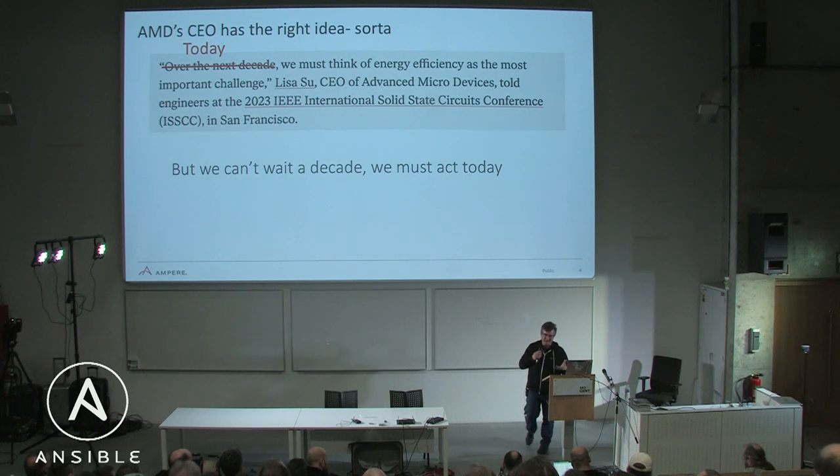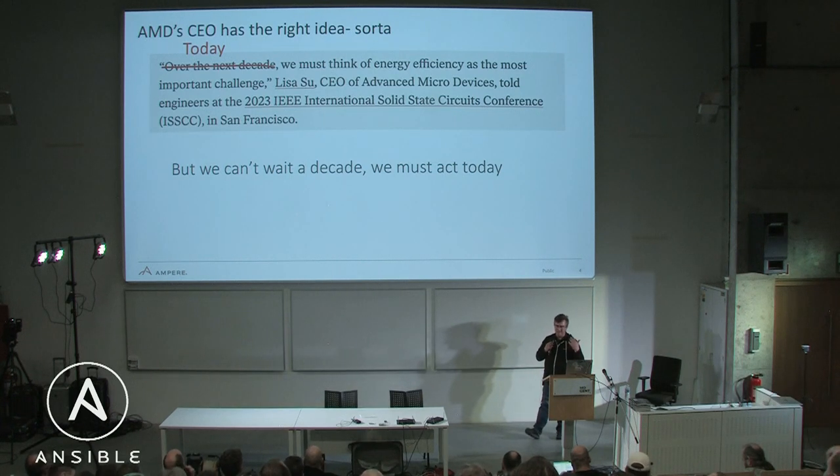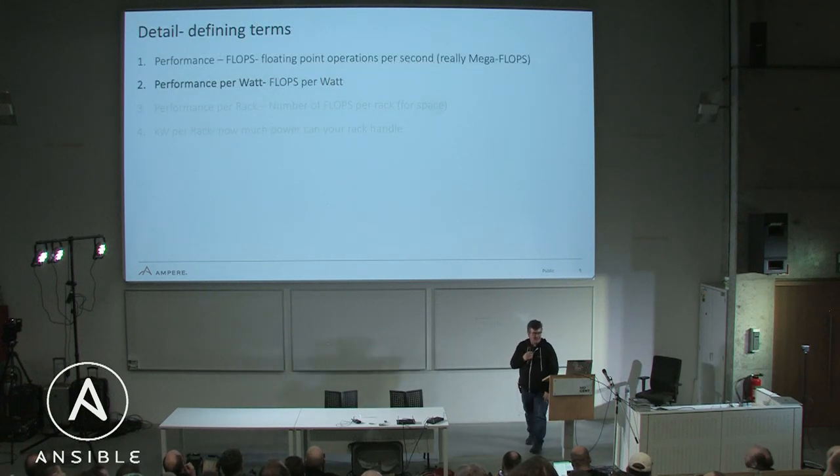Why don't we change that? Let's fix it. We can't wait a decade. We must do it today to make these changes that, basically, help keep us alive.